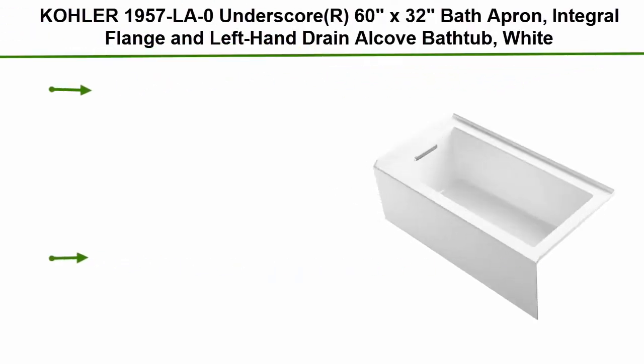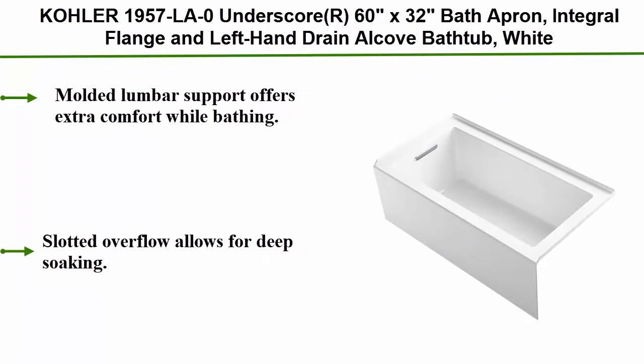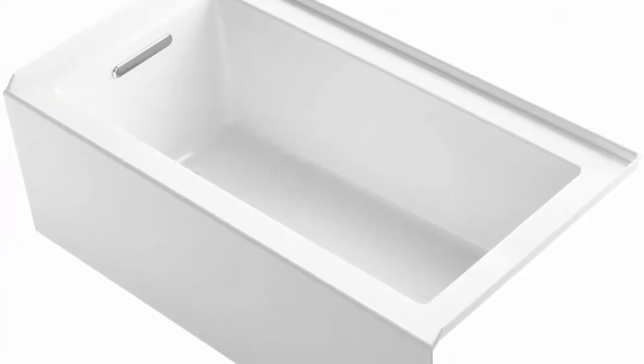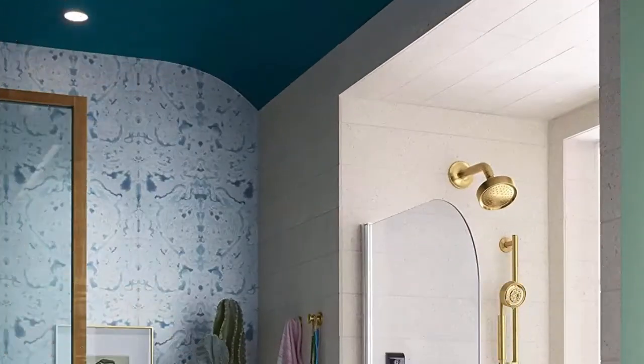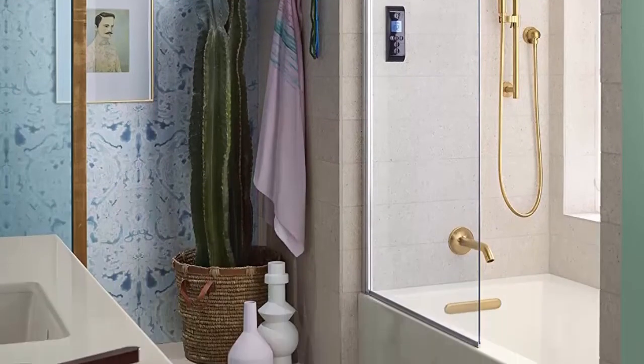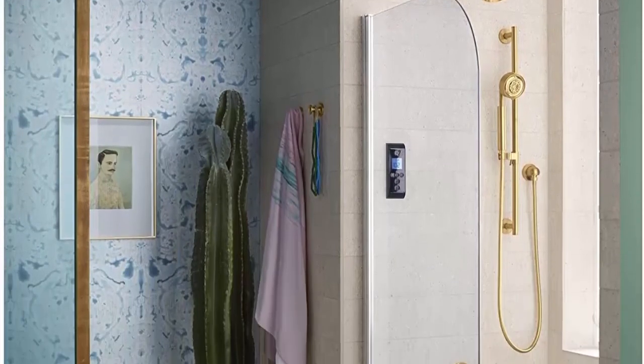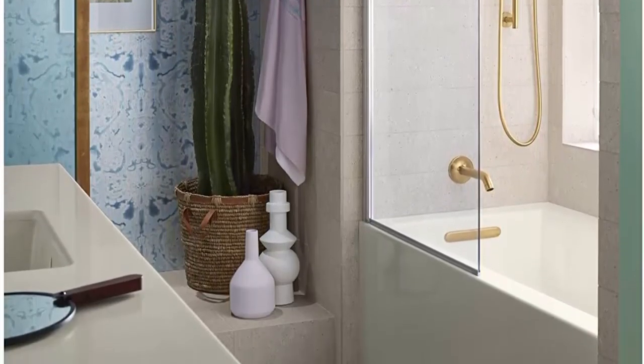Top 8: Kohler 1957 LA 60x32 bath apron, integral flange, left-hand drain, alcove bathtub, white. Molded lumbar support offers extra comfort while bathing. Slotted overflow allows for deep soaking. Integral apron creates a clean, finished look. Integral flange helps prevent water from seeping behind the wall and simplifies alcove installation. Requires K-7271 or K-7272 clearly slotted overflow.